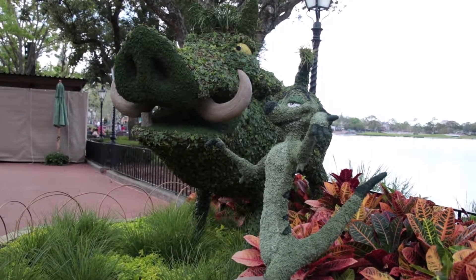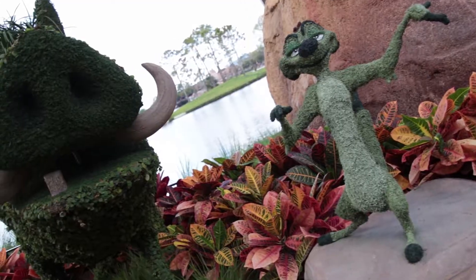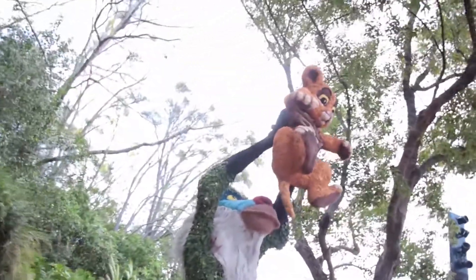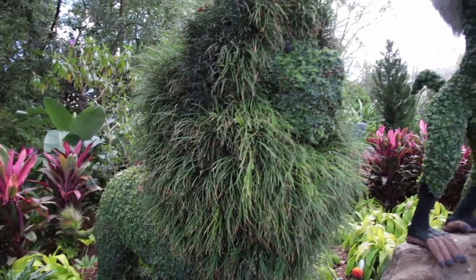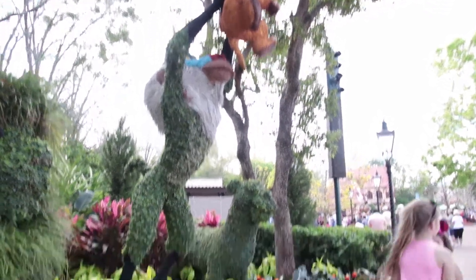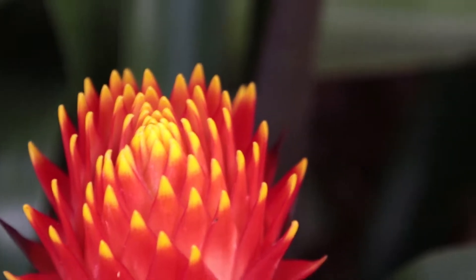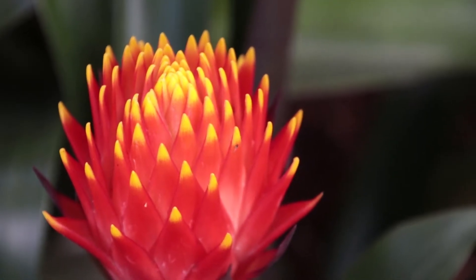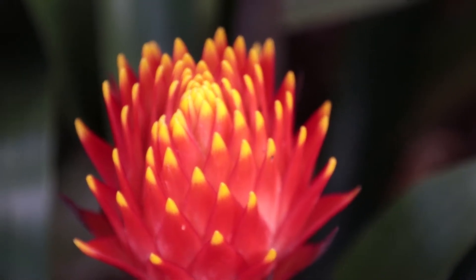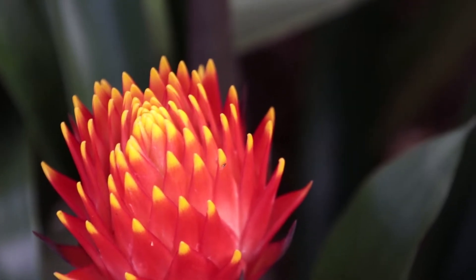As we round the corner and head to Germany, we run into Simba and Pumbaa in their normal spot here at Flower and Garden. One of those two just looks up to no good — which one do you think? The rest of the Lion King crew over here hanging out — definitely one of the trademark scenes of that movie. And wow, what are these flowers? These are some ridiculous-looking flowers — so beautiful, they almost look like if you touched one it would hurt you.